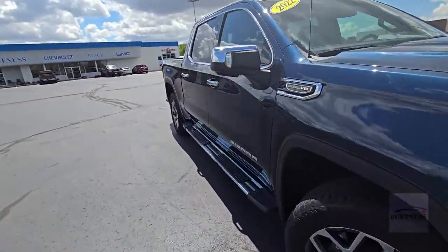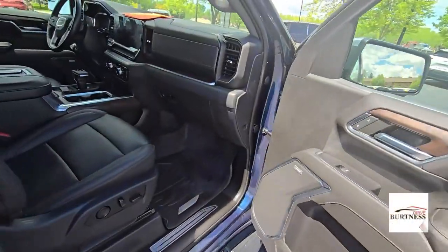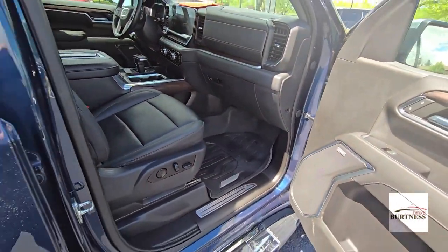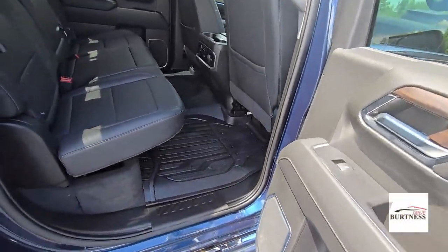New on the inside, we have a bigger touchscreen — it's a 12-inch diagonal screen. We'll have heated and ventilated seats up front, both power adjustable with memory presets, just like the AT4. Same all-weather floor liners throughout.